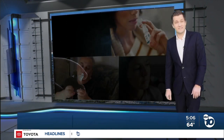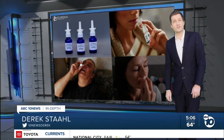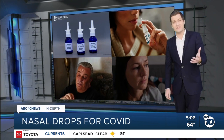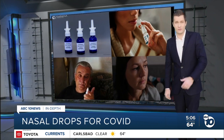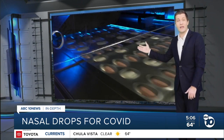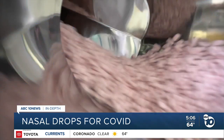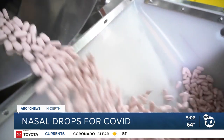Sorrento isn't alone — several companies are trying to be the first to release a nasal treatment for COVID. The question is whether these drugs can stack up to other early treatments, like Pfizer's new antiviral pill, Paxlovid. Certain drugs can't be taken in combination with the Pfizer pill, and it's not available for kids or pregnant women — all sorts of restrictions. COVID drops would have no such restrictions.